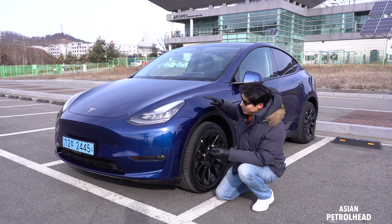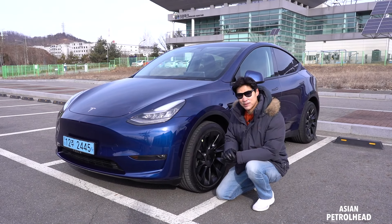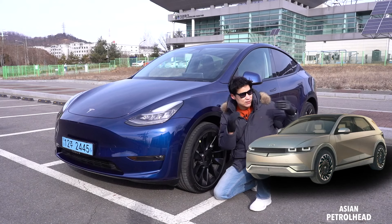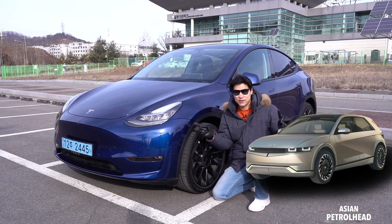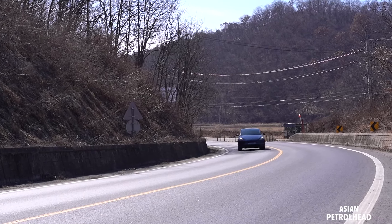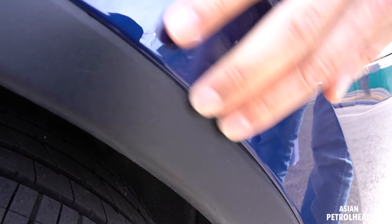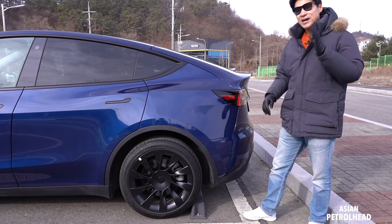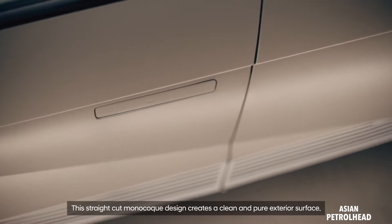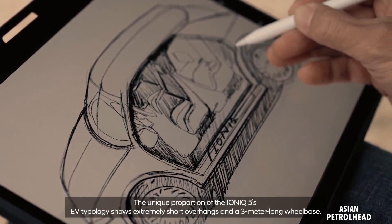Comparing the front design, Model Y seems a bit roundish and even plain to my eyes. On the other hand, IONIQ 5 has strong lines that look more futuristic. Let me know which front design you prefer in the comments. We also have some uneven gaps here and there on the Model Y, so I think if IONIQ 5 comes out with Hyundai's usual fit and finish quality, it will be a better built car than the Model Y.